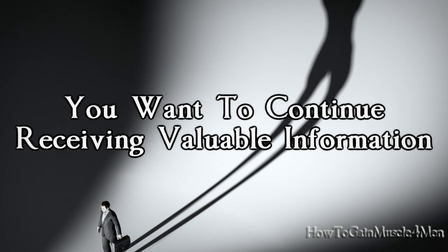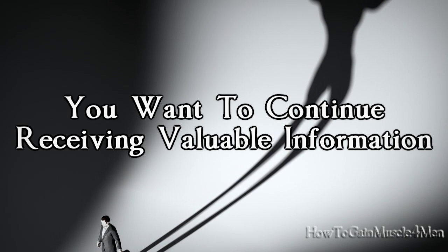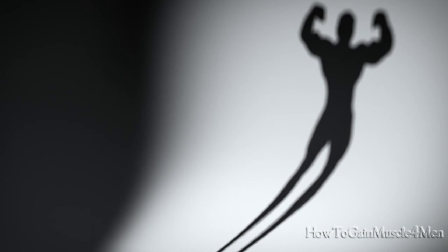I hope you enjoyed this video. Remember to subscribe if you want to continue receiving valuable information about building muscle and changing your body once and for all. See you next time.